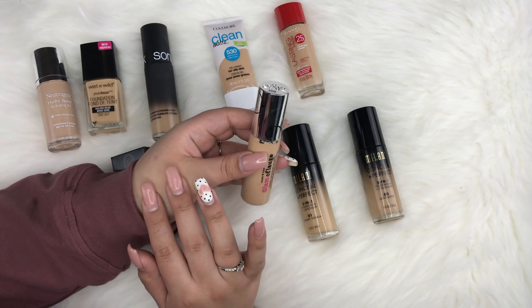Next is the NARS All Day Luminous Weightless Foundation with a pump in shade Medium 3 Stromboli. It's supposed to be full coverage without looking cakey, but it's too dark on me — I'll be using it with my light foundation. One I do love is the Lancome Teint Idol Ultra 24-Hour Makeup in shade 320 Bisque W, also with a pump. I'm almost done with it. I love the satiny finish — it looks really pretty on the skin. I'll definitely be repurchasing.